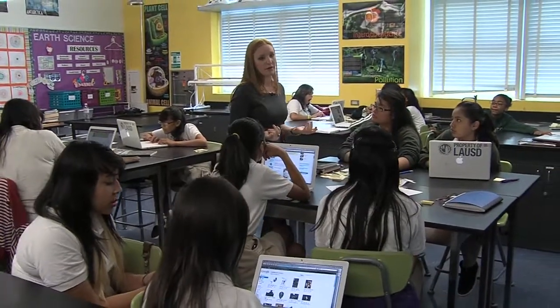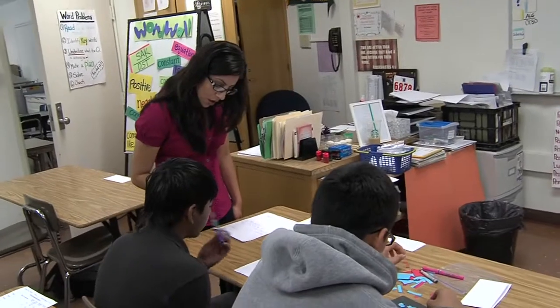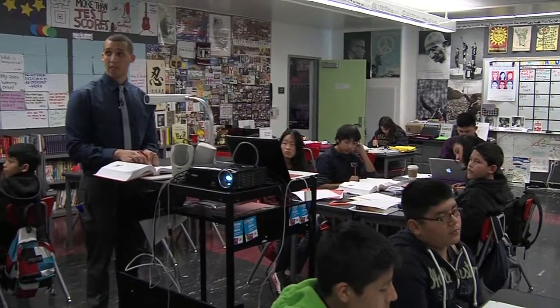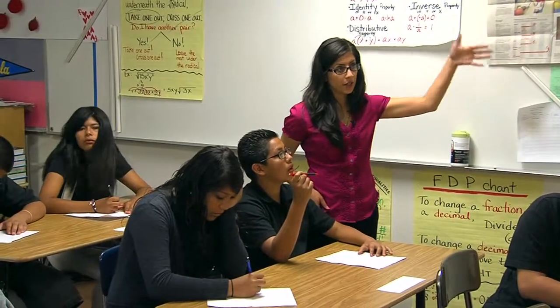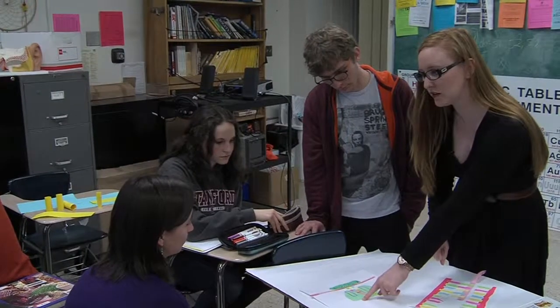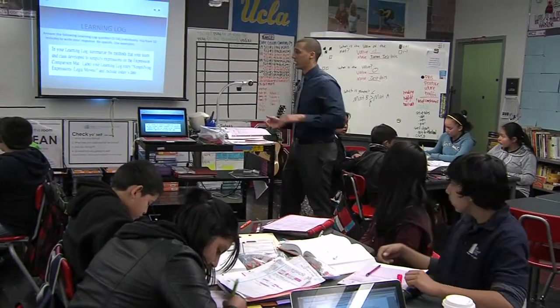apprentice teachers work alongside mentor teachers in small, innovative urban schools, building relationships, constructing curriculum, assessing students, and co-teaching for an entire year. The idea behind this residency model is that the students are learning on the job, much like how a master artisan would have learned his or her craft.